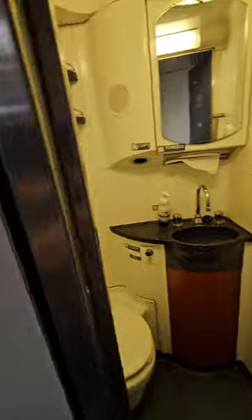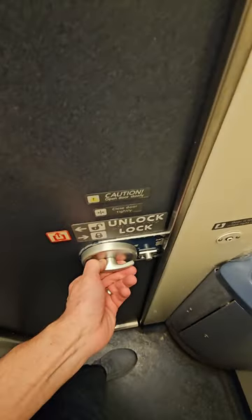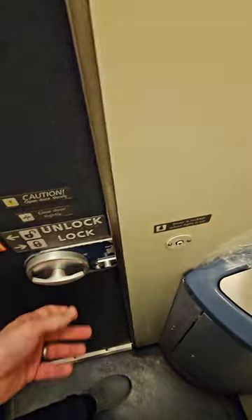This is what the bathrooms look like on a sleeper car. There's a little trash can here. You come in, you can lock it here. There's a light that turns on there to tell you it's locked.